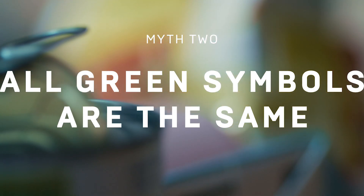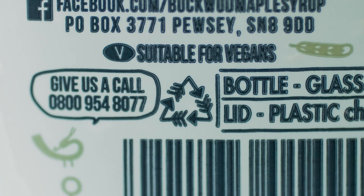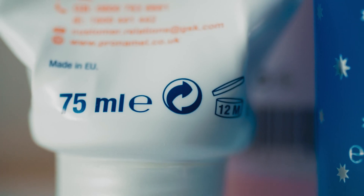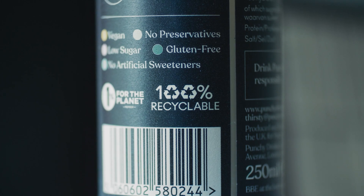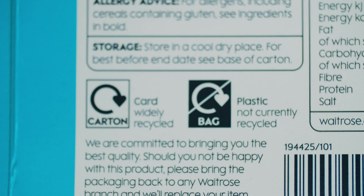There are 21 different recycling labels widely used in the UK alone, and some of them really don't mean what you think. The green dot, for instance, just means that whoever made the item has put some cash towards recycling in Europe. The Mobius Loop, on the other hand, indicates an object is capable of being recycled, but it doesn't mean it'll be accepted at all recycling collection points.